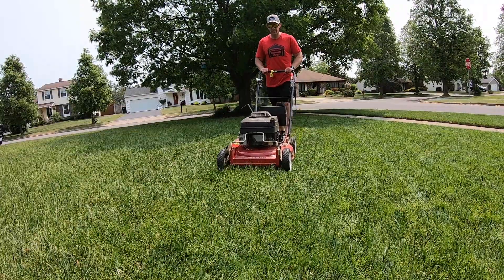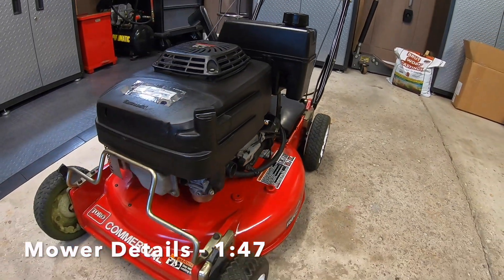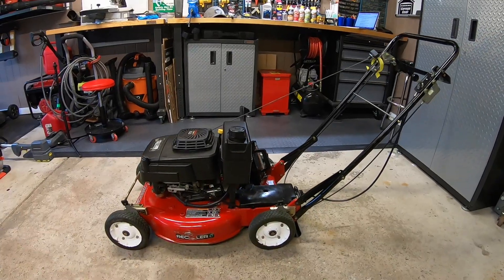Like many good tools here in the garage, there's a bit of a backstory with this Toro, so if you want to jump right to the mower details, I'll have a timestamp right here for you. For the longest time, I have been wanting to get my hands on one of these Toro walk-behind commercial mowers. I have been looking for a very long time.